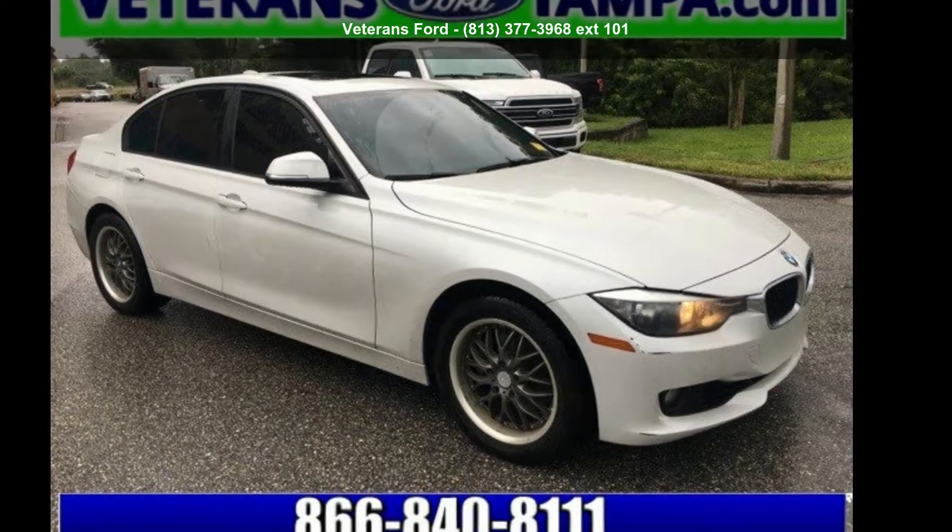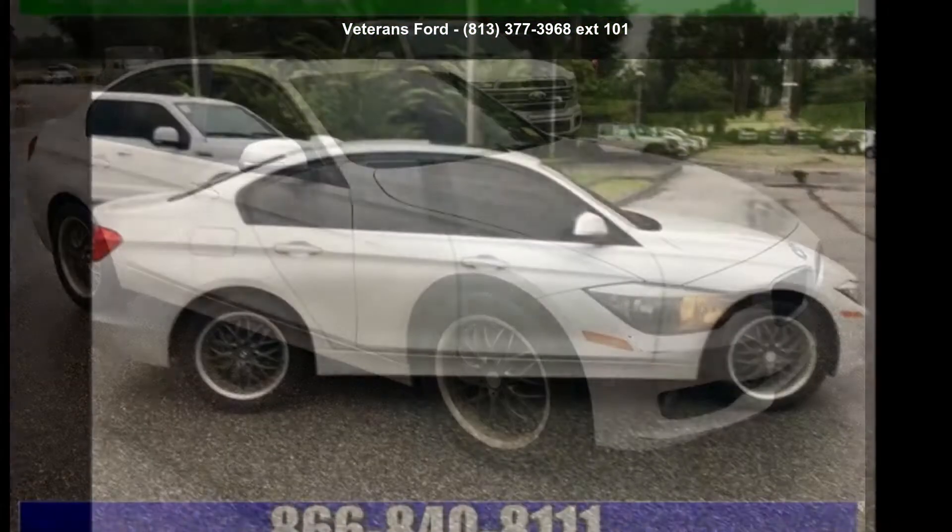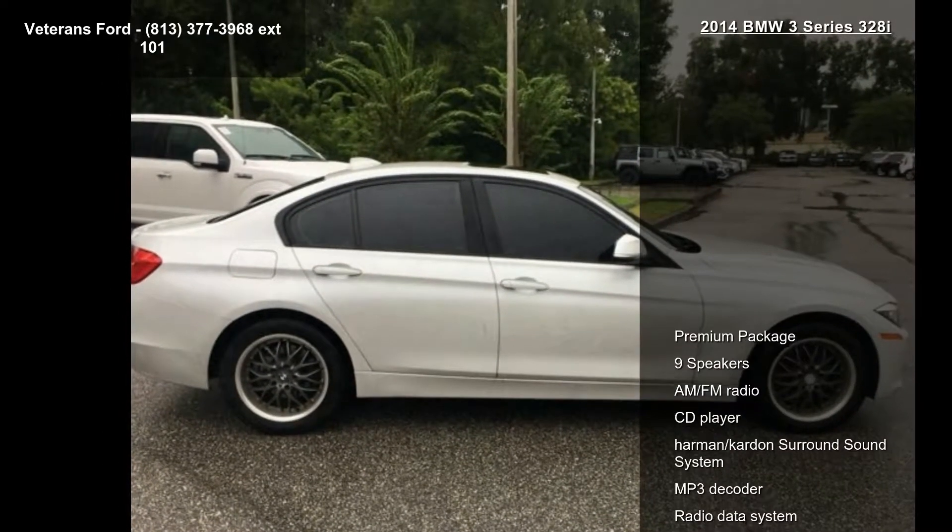Arrive in style with this BMW 2014 3 Series 328i. Don't miss this great deal on a luxury vehicle.